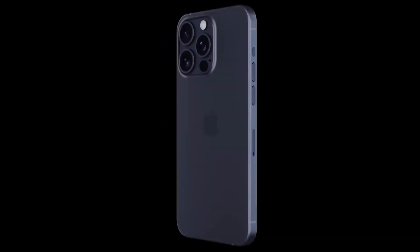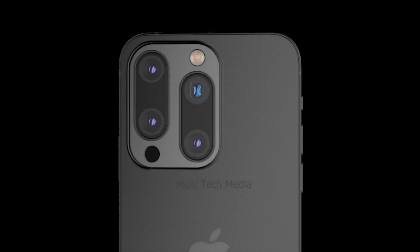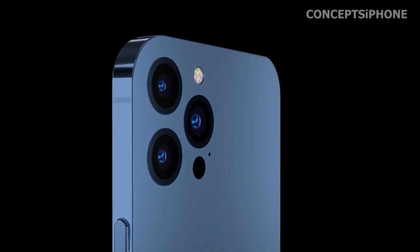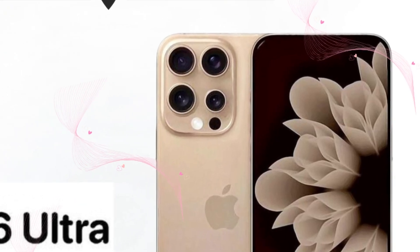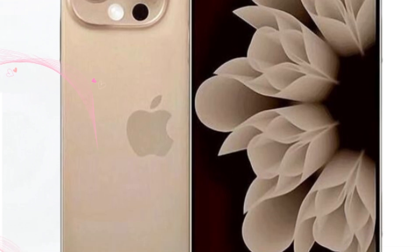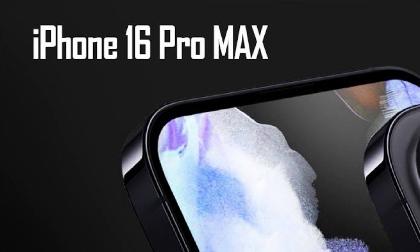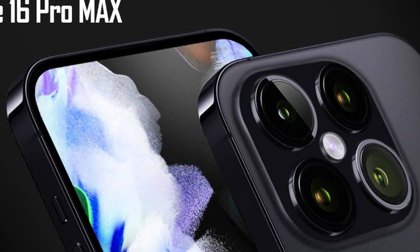Rumors abound regarding the iPhone 16 Pro models potentially adopting stacked battery technology, a cutting-edge innovation that promises higher capacity and increased longevity. Commonly found in electric vehicles and medical devices, stacked batteries represent an emerging frontier in smartphone power management. By stacking multiple battery layers, iPhone 16 Pro models could achieve higher energy density, resulting in extended usage times and improved overall battery lifespan.